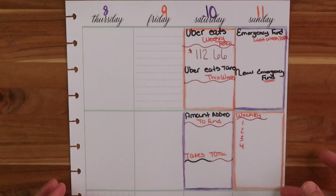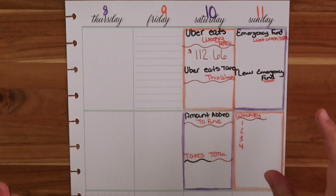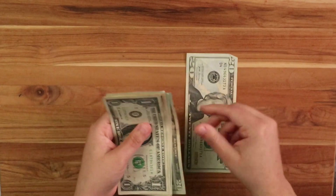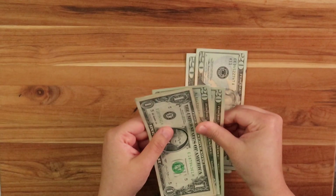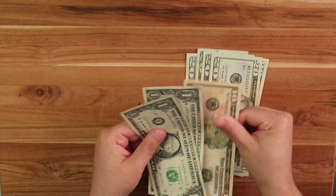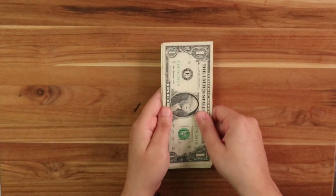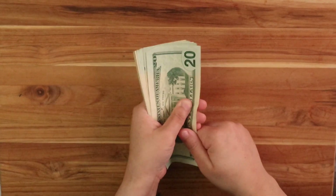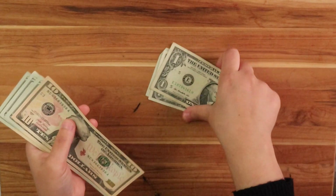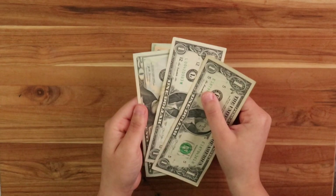Let's do that part first before we color in our tracker. I like to color in my tracker before I add the rest of the information. So here is $112: $20, $40, $60, $80, $110, $12 - and then I left the rest in the bank. So we're taking $22 which is awesome because I got a $20 and $2 right here, which never happens - I always have to break it down and get change.